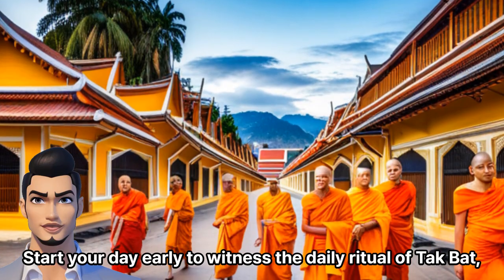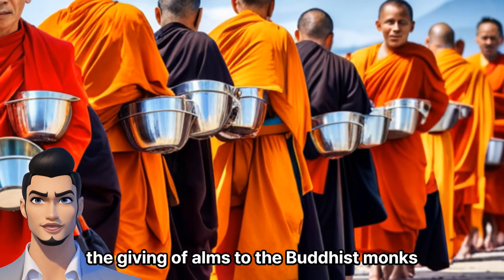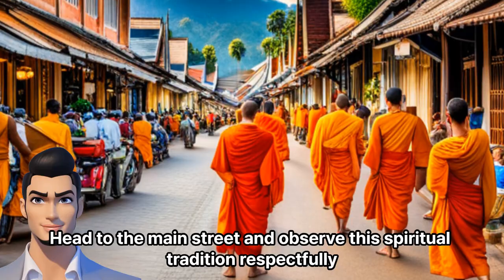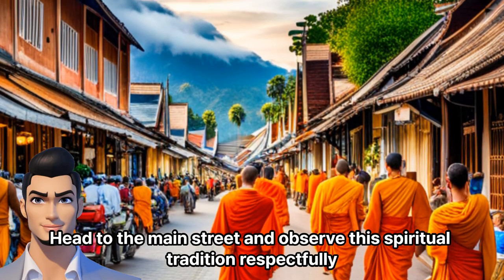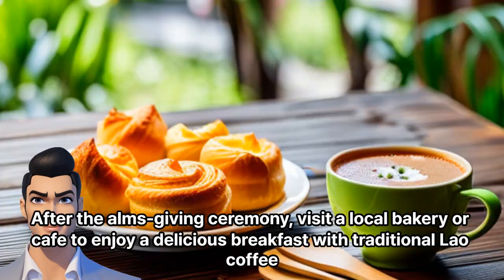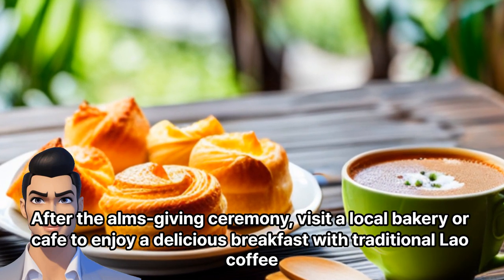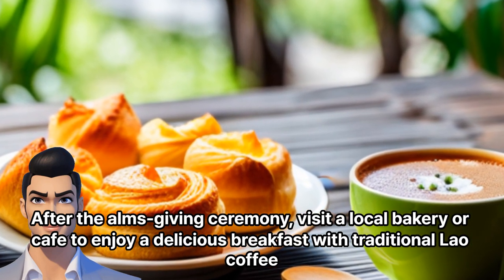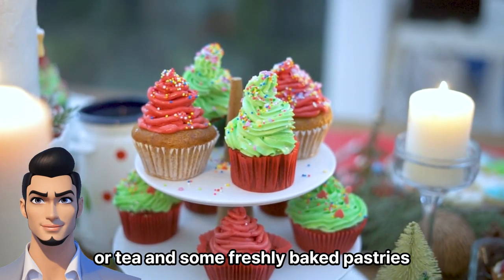Morning. Start your day early to witness the daily ritual of Tak Bat — the giving of alms to the Buddhist monks. Head to the main street and observe this spiritual tradition respectfully. Remember to dress modestly and keep a respectful distance. After the almsgiving ceremony, visit a local bakery or cafe to enjoy a delicious breakfast with traditional Lao coffee or tea and some freshly baked pastries.